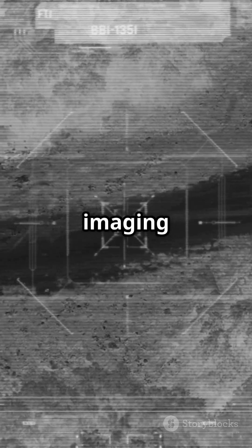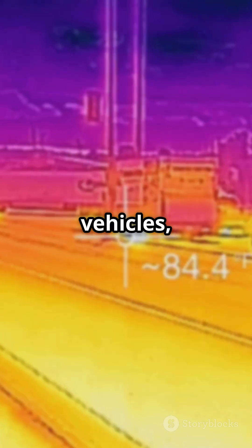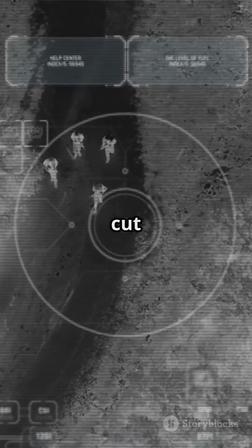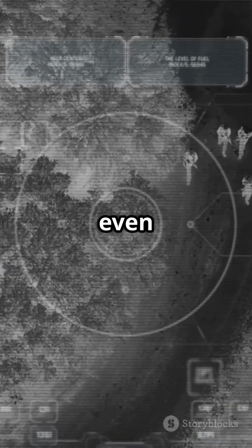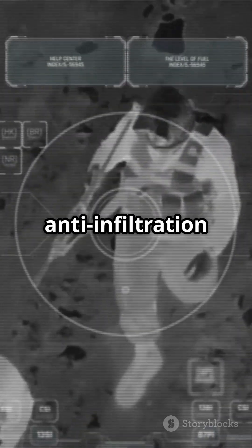That's where thermal imaging comes in. Instead of light, it picks up heat. Humans, vehicles, even animals glow like beacons, no matter how well they're camouflaged. Thermal scopes cut through darkness, smoke, and even tricky weather — making them a favorite for border patrols and anti-infiltration ops.